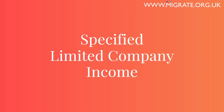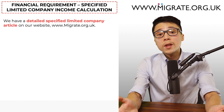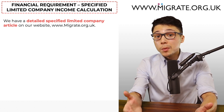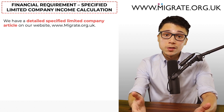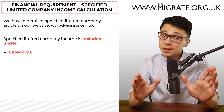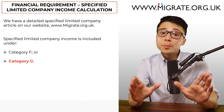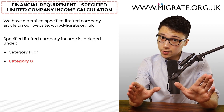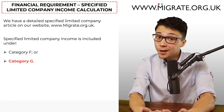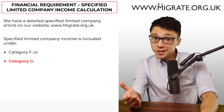Specified limited company income is normally included in approximately 99% of applications under Category F. It can also be included under Category G, but if you satisfy the financial requirement under Category F, feel free to ignore Category G completely as it involves more paperwork — and Category F already involves a lot of paperwork. The first step to calculating specified limited company income, comprising of salary and dividends only, is to identify the specified limited company's most recent full financial year that passed by looking at the CT600 company tax return document.